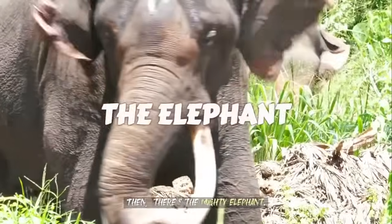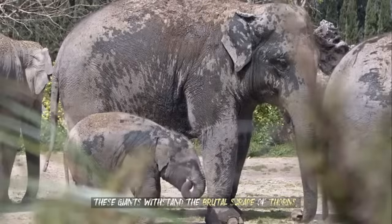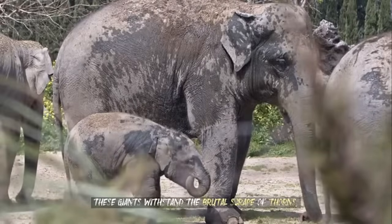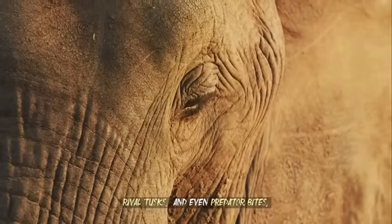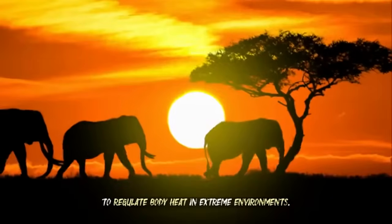Then there's the mighty elephant. With a two-inch-thick hide that is surprisingly supple, these giants withstand the brutal scrape of thorns, rival tusks, and even predator bites — all while using their flexible skin to regulate body heat in extreme environments.